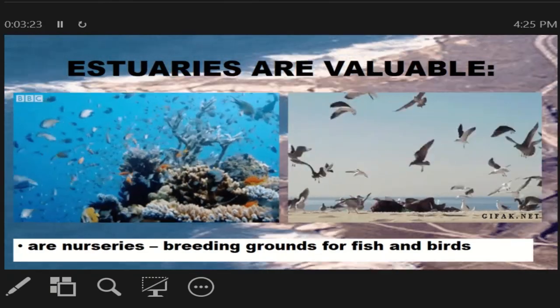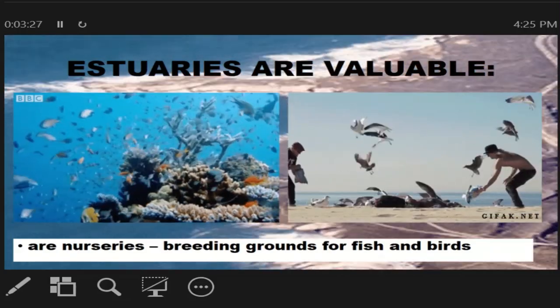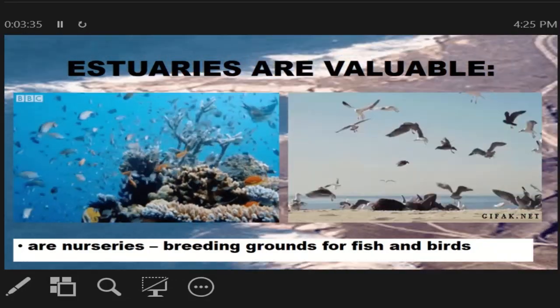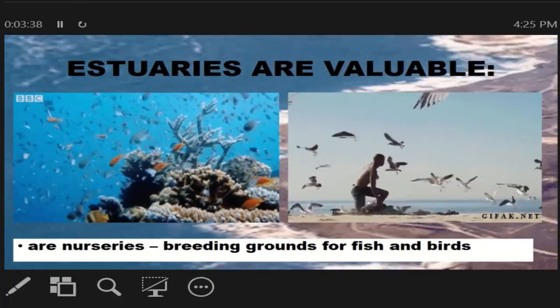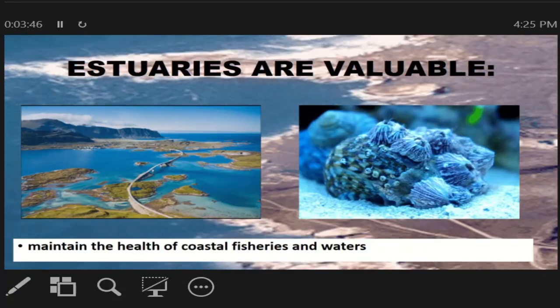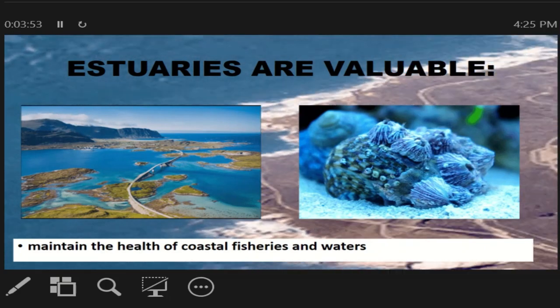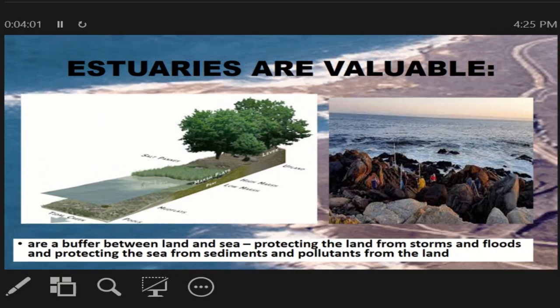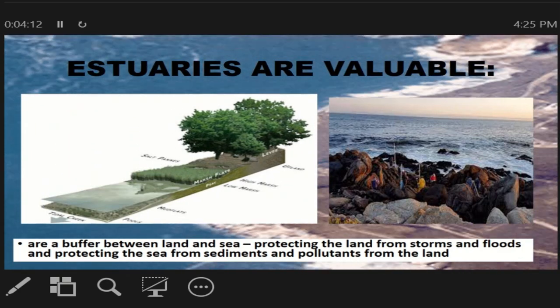Why are estuaries valuable? Bakit nga ba mahalaga ang estuaries? They are nurseries and breeding grounds for fish and birds. Ito ay nagsisilbing tirahan ng maliit na isda at puntahan ng mga ipon. They also maintain the health of coastal fisheries and water. They serve as a buffer between the land and the seas — pinagkikitaan ng lupa at tubig. They protect the land from storms and protect the sea from sediments and pollutants from the land.